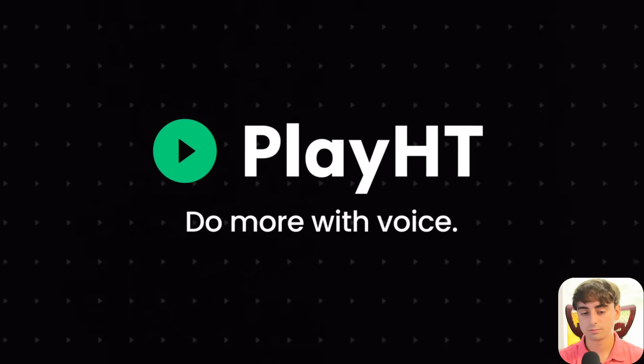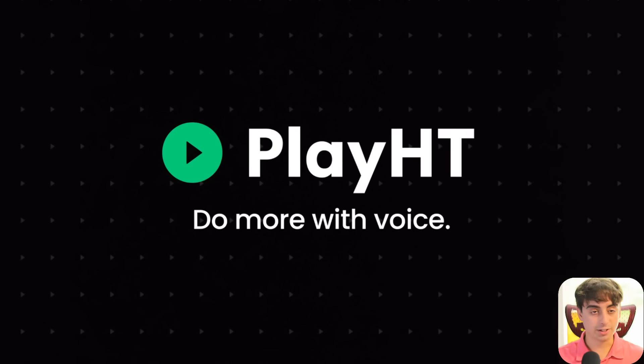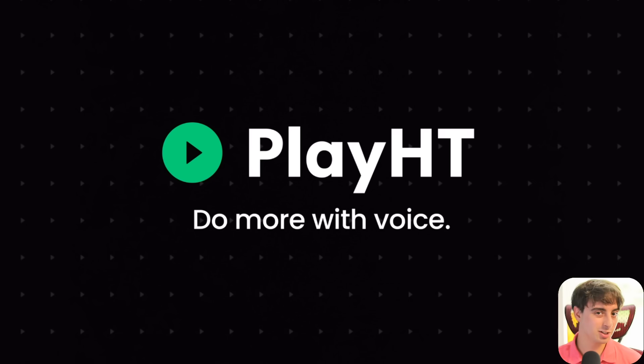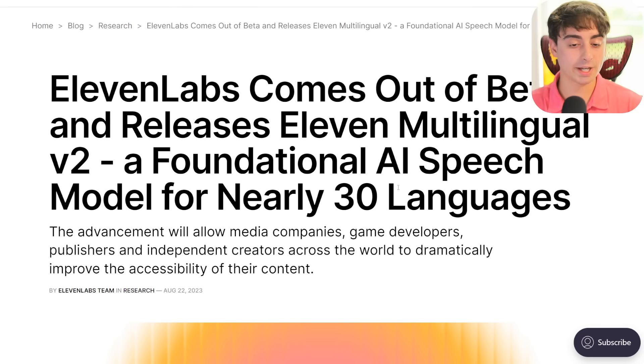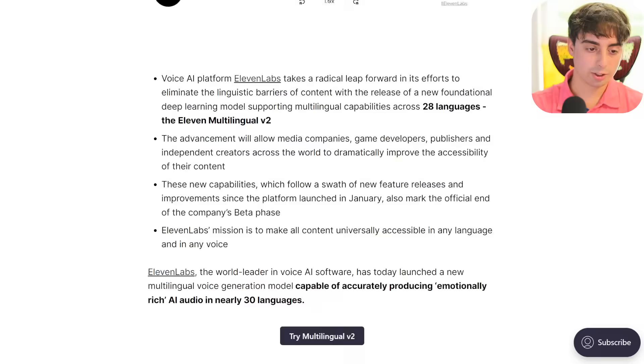Pretty impressive if I do say so myself. ElevenLabs is going to be hard to beat, but ElevenLabs doesn't have that feature where you can add different emotions to what you're saying or even type in a new emotion, so that's exciting stuff. Play.HT has been something people have told me to make a video about before. The voice cloning in my opinion is not as good as ElevenLabs, but we'll see when Play.HT 2.0 comes out of beta. Speaking of, ElevenLabs released their Multilingual v2 and the whole company actually came out of beta.